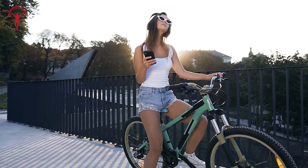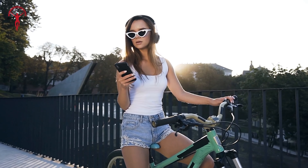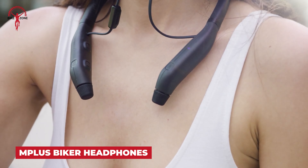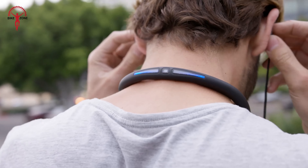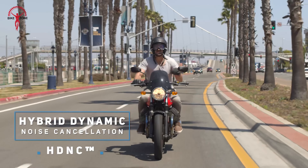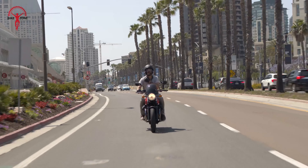Ever been on a ride and thought, man, I wish I could actually hear my music without all that wind noise? Enter the M Plus Noise Cancelling Biker Headphones. These aren't just your regular headphones — they're the ultimate all-in-one solution for motorcyclists. Equipped with hydrodynamic noise cancelling (HD&C), it cuts through wind and engine noise like a hot knife through butter.